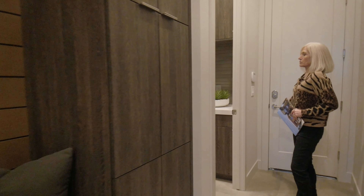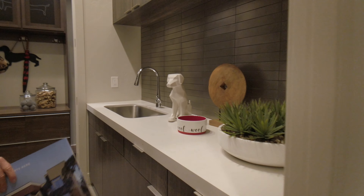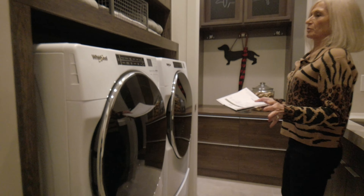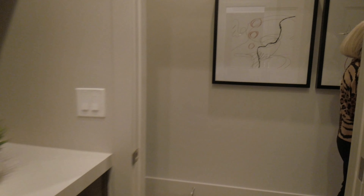Now the secondary bedrooms — this is really cute what they did here. Two twin beds built in with a little centerpiece between them. We have the wall closet. Over here is the full bath — same theme throughout: quartz countertop, undermount sink, elevated cabinetry with lights underneath — a nice accent touch.